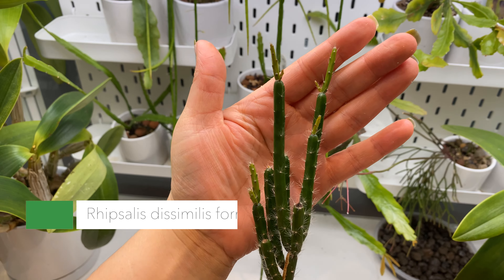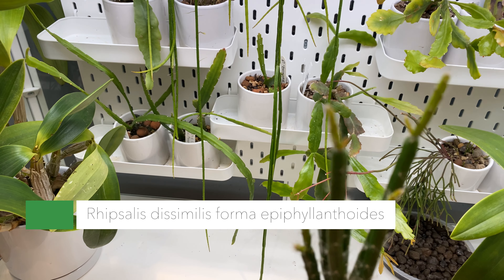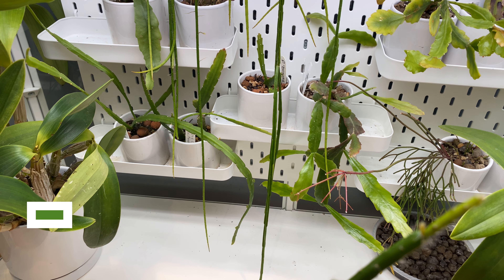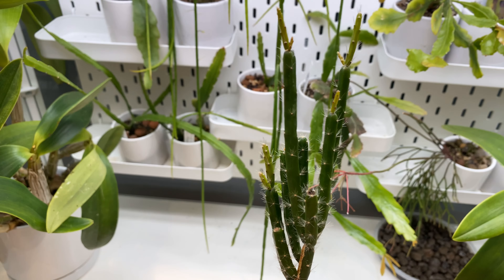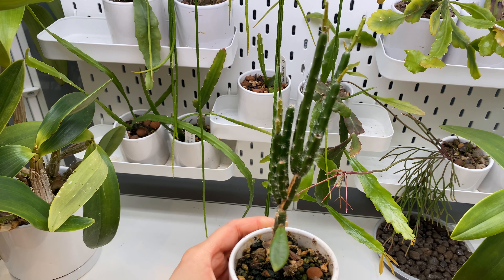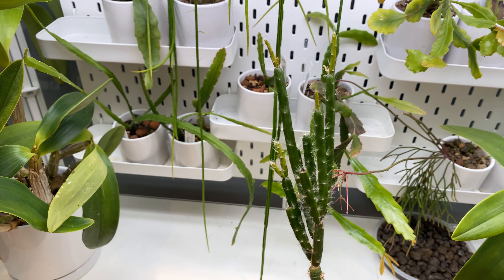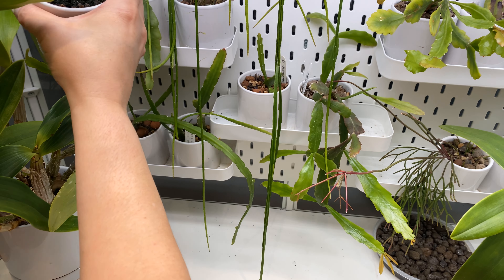There's a ladybug on there. I wanted to show a couple of adorable things — look at how much this grafted Rhipsalis dismalis forma epiphyllantoides is growing. I'm so shocked at how much it's growing — this one being grafted and in the cabinet just seems to be really taking off.